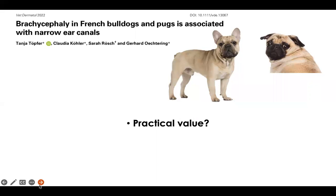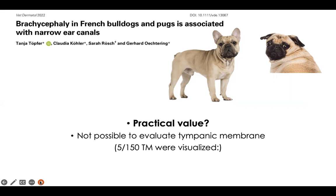So, what's the practical value of these findings? You should not expect to see the tympanic membrane. In this study, they had about 150 ears, and in just five of them they were able to see the tympanic membrane. Don't expect to see it, even in a healthy French bulldog or pug, and even less so in a dog with otitis externa.